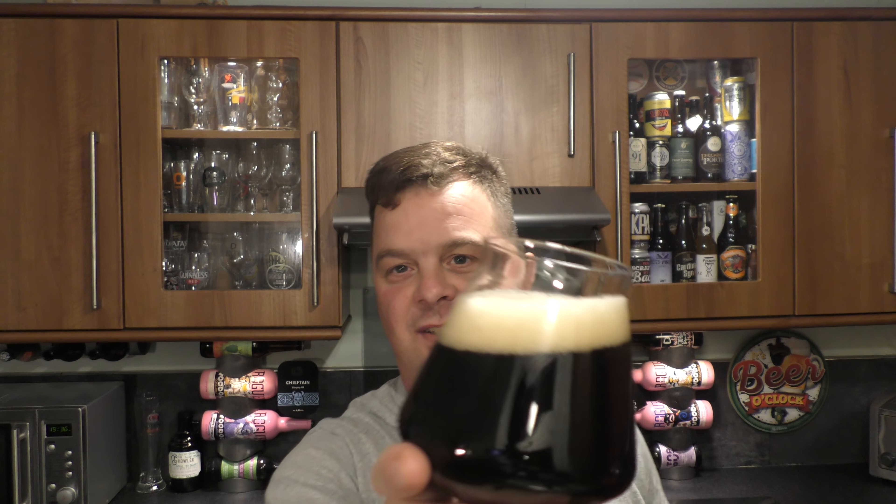Good levels of carbonation, nice head, nice looking beer. It's looking more like an IPA in terms of consistency rather than a stout. If this were a 7.5% ABV stout you might be a tad worried because it looks rather thin. But it's a black IPA — you want it to be a little bit thin, you want it to be refreshing.